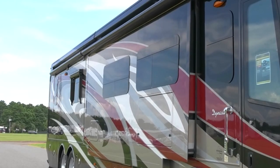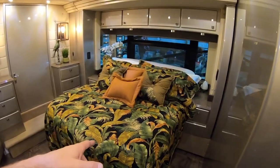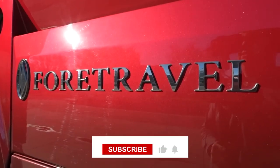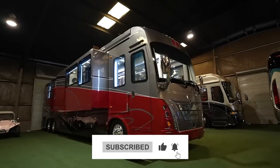So in this video, we'll tell you about the top 10 most luxurious RVs in the world, so stay tuned till the end. Make sure to like the video and subscribe to our channel if you haven't already. And now, let's get started.